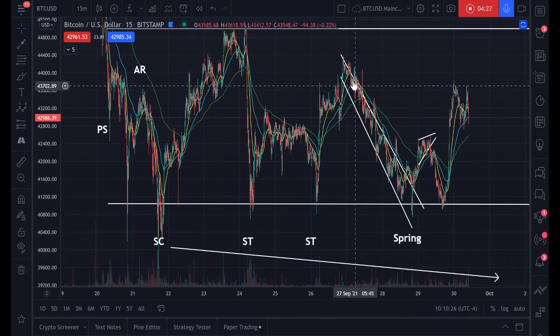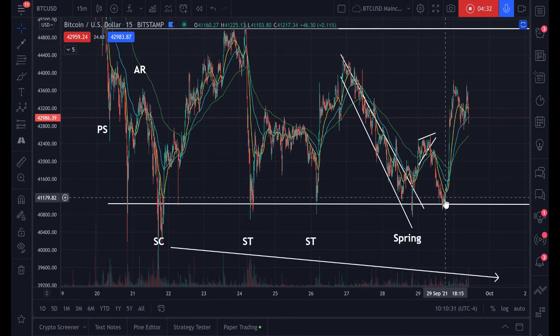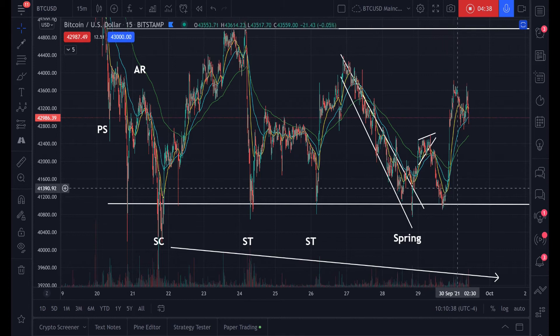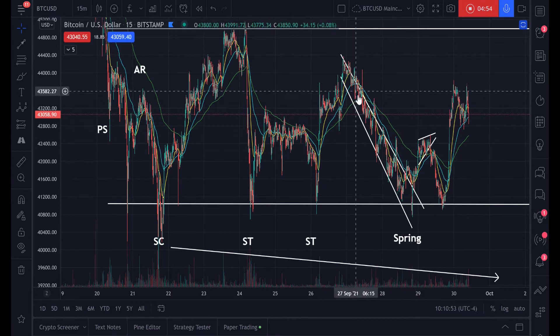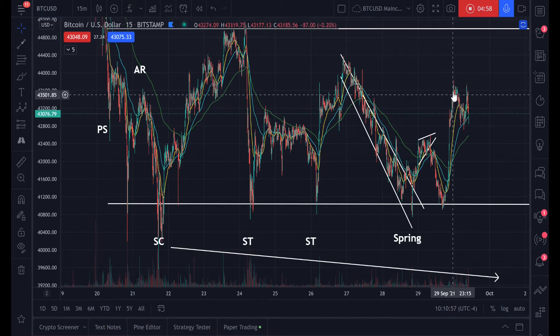We finally broke out yesterday. We were here, we retested — and that's normal after a breakout, you want a retest. Some people, even very capable technical analysts, were saying 'there we go again, as soon as we go up we go back down.' No — once you break out of this long accumulation, this descending channel, you have to retest it. And we did very well.